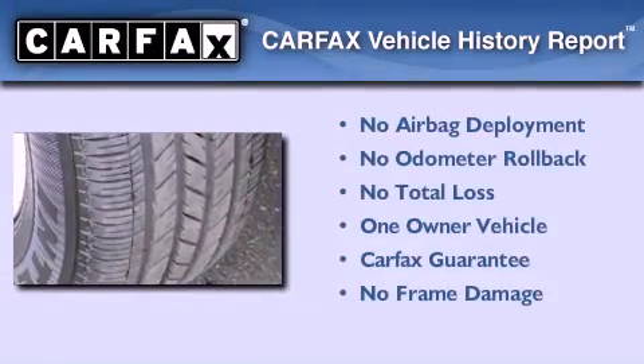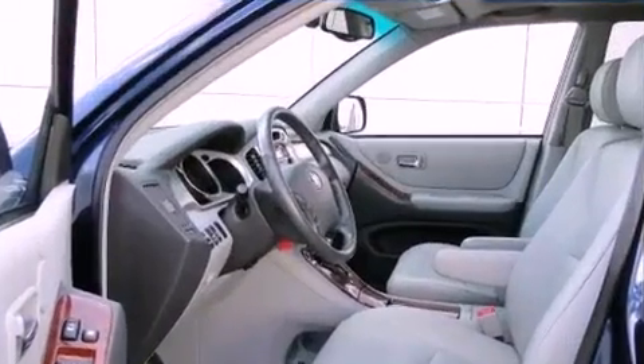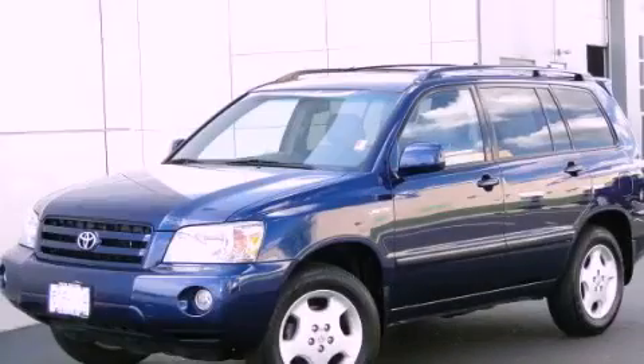This crossover has had only one owner, and it qualifies for the Carfax Buy Back Guarantee. Please call today to reserve this vehicle for a test drive.